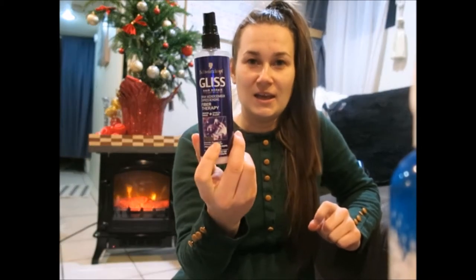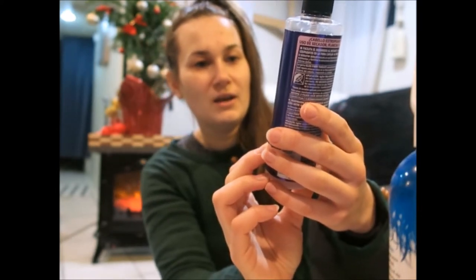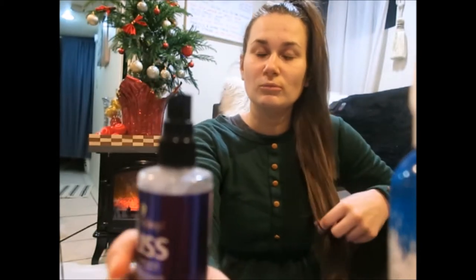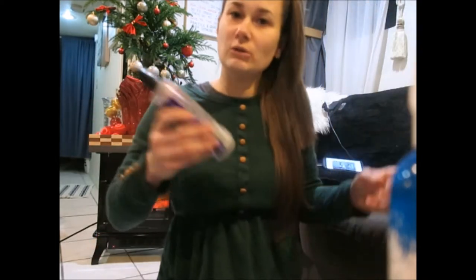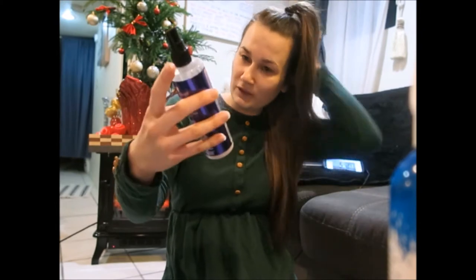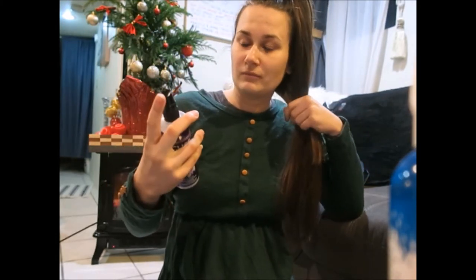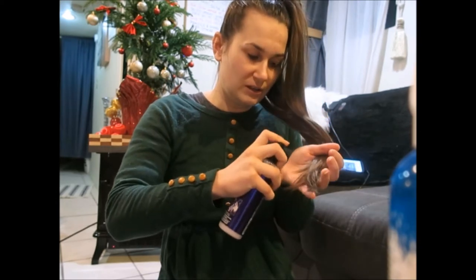So first, my all-favorite product is this Gliss Core from Schwarzkopf. It's a fiber therapy hair repair spray, and I love it — it's super light for your hair. When you put oils on thin hair, you know how heavy it can feel. This spray is very hard to find in stores, so I buy a lot of it online. I just spray the ends with it.